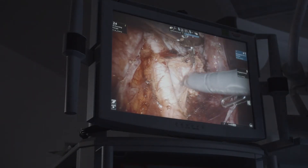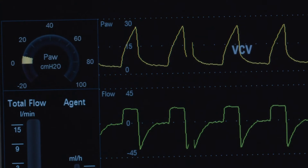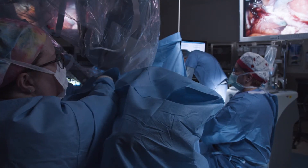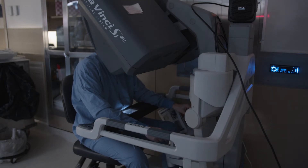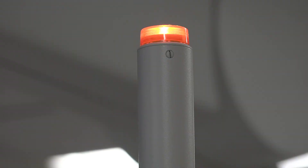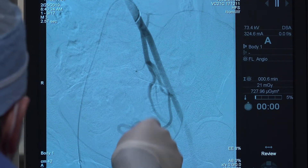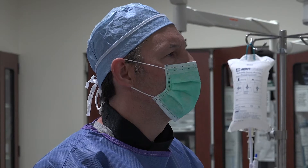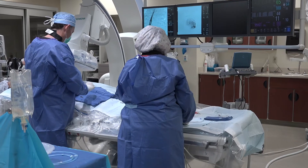Some women opt to have a hysterectomy, in which the uterus is removed. Other women choose to have their fibroids surgically removed through a procedure called a myomectomy. And then there's uterine fibroid embolization — a minimally invasive procedure that blocks the blood supply to the fibroids, starving them of nutrients and causing them to eventually die off.